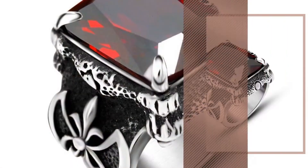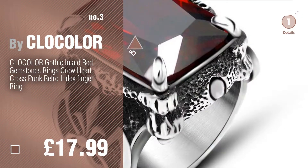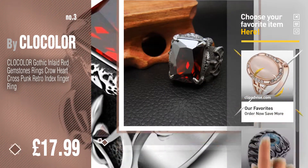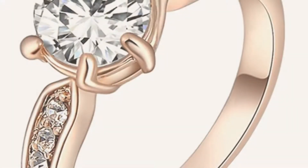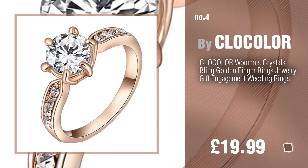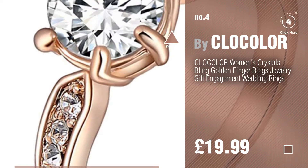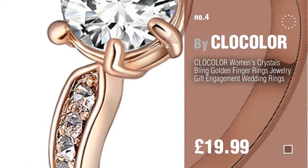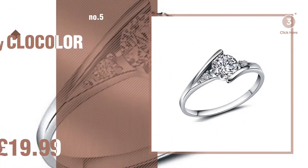Number 3. For more great options and ideas, click this circle in the corner. Number 4, number 5, also by clock color.